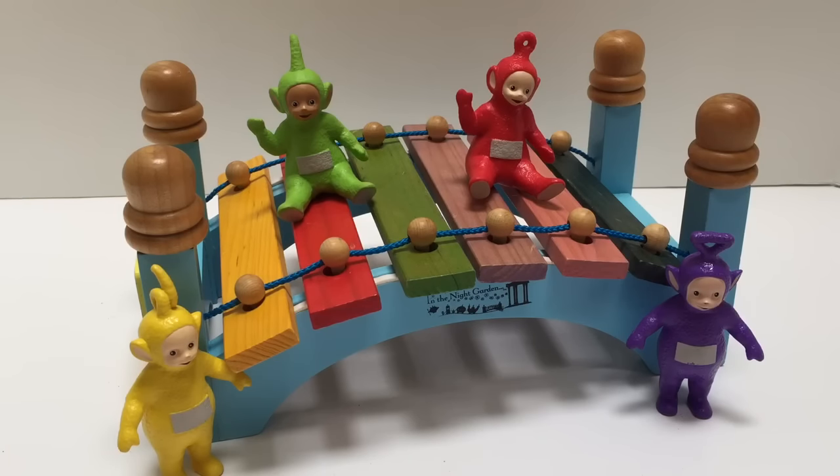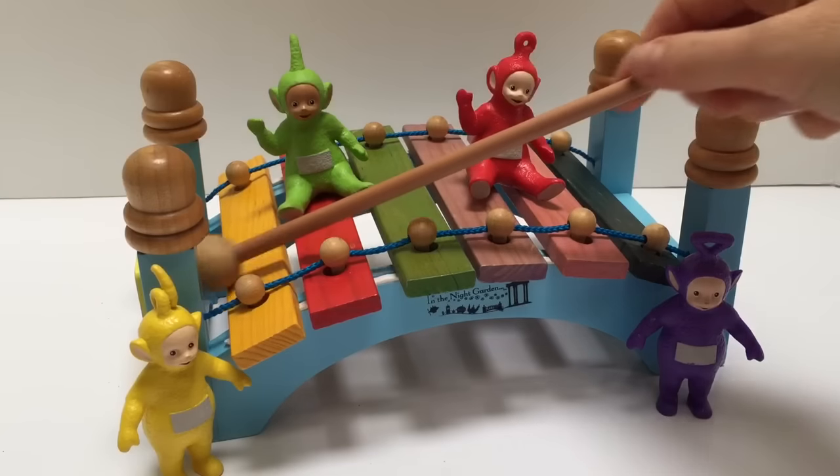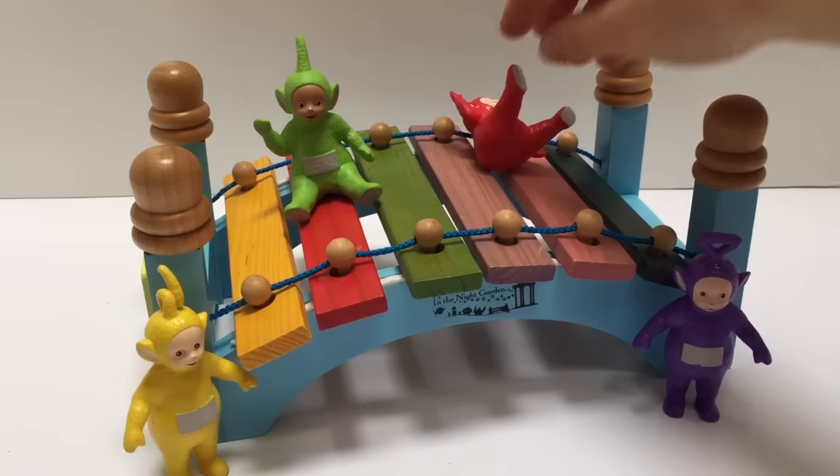Hello and welcome to Tiny Treasures. Today the Teletubbies are going to help us learn colors with an In the Night Garden xylophone bridge.